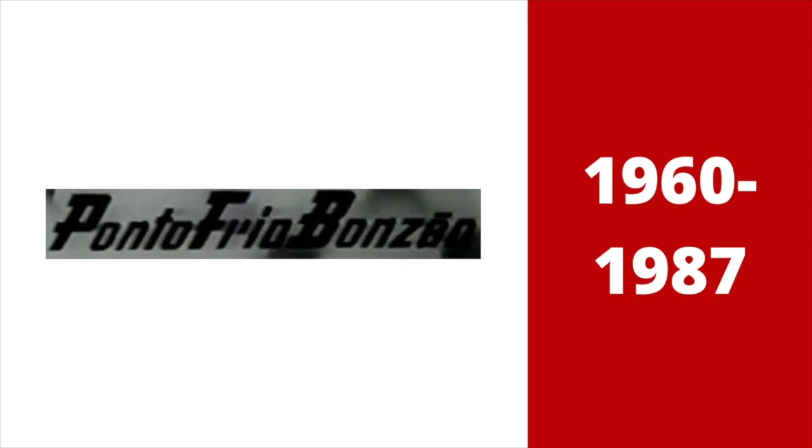1960 to 1987. In 1946, they were founded as Globex. Then, in 1950, they changed their name to Ponto Frio Banzao. There are the words Ponto Frio Banzao in black text inside a gray background.